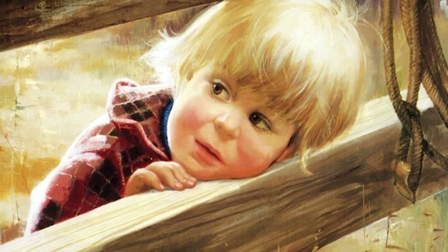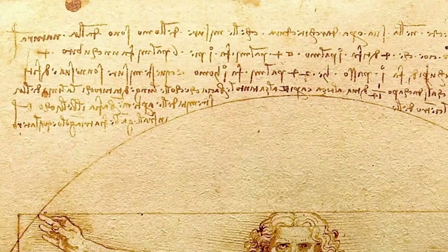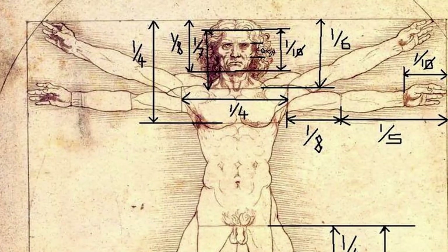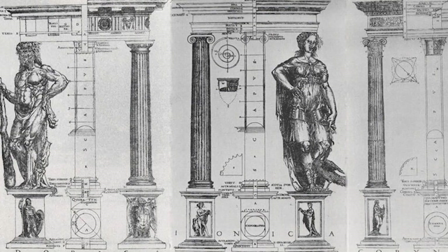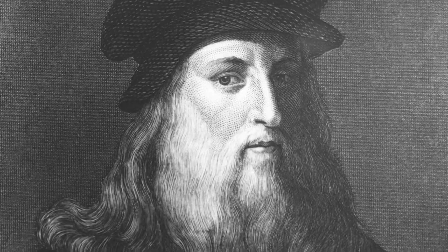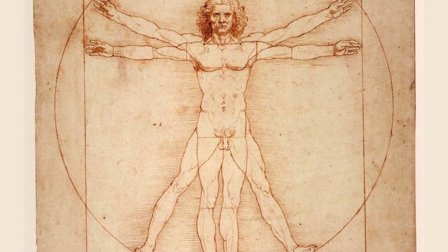Here's another fascinating detail about Leonardo's thought process. The drawing wasn't just a work of art — it was a kind of scientific study. Leonardo included notes around the edges of the sketch written in his mirror-image handwriting. These notes describe the mathematical ratios and proportions he used, showing how he meticulously combined Vitruvius' ideas with his own anatomical observations. For Leonardo, Vitruvian Man wasn't just a study of beauty; it was an exploration of knowledge and the pursuit of universal truth.